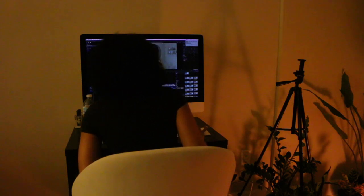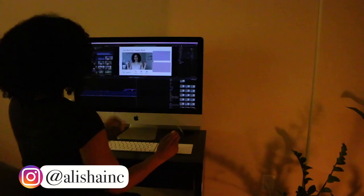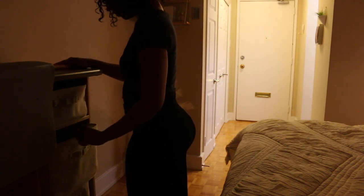Good evening! You're joining me for my updated spring nighttime routine. My evening begins when work ends, so let me get up from the seat and away from the screen.